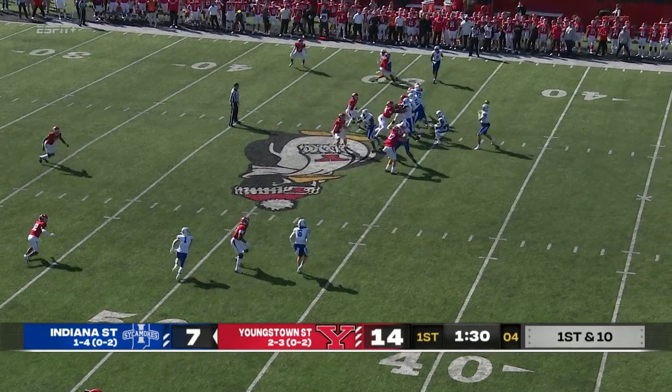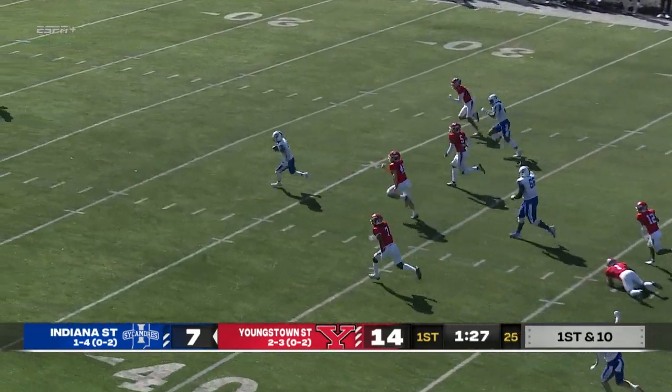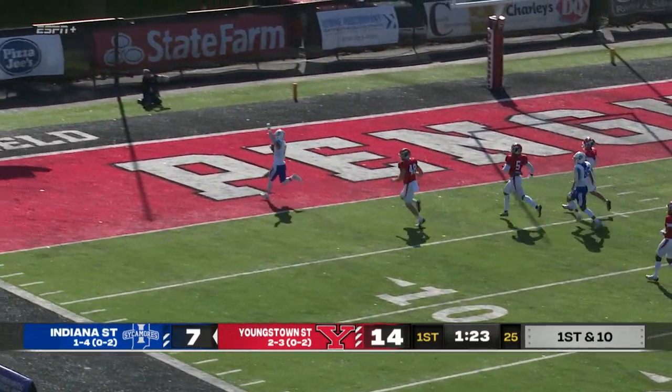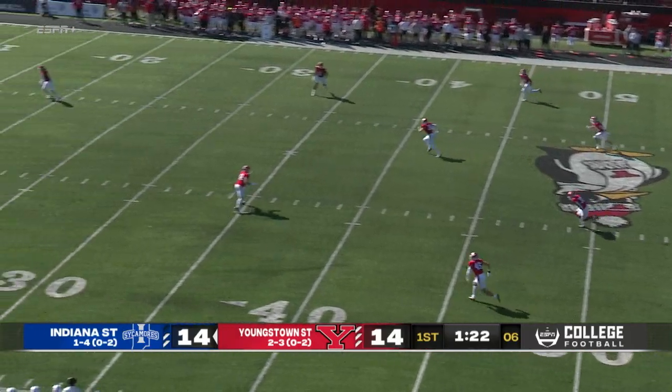Finally, play action, fires it, complete to Dakota Caton, and he may go to the end zone. All the way to the house — touchdown, Indiana State. We'll kick it away for the Sycamores.